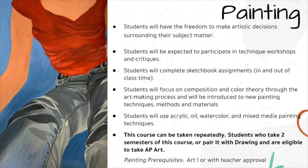In painting, students will have the freedom to make artistic decisions surrounding their subject matter. Students will be expected to participate in technique workshops and critiques, and complete sketchbook assignments in and out of class time. They will focus on composition and color theory through the art-making process and will be introduced to new painting techniques, methods, and materials. Students will use acrylic, oil, watercolor, and mixed media painting techniques. This course can be taken repeatedly, and students who take two semesters or pair it with drawing are eligible to take AP Art.